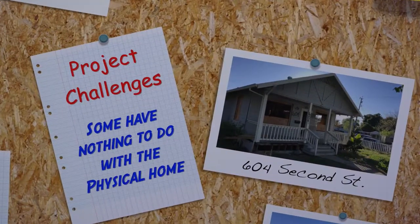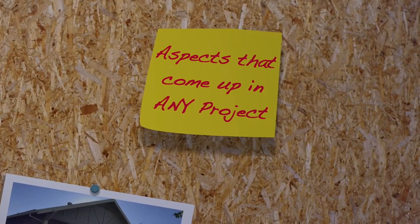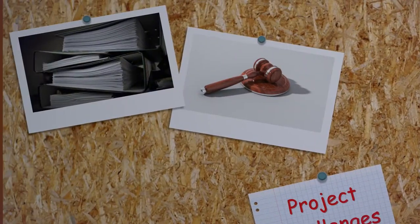During these three special episodes of On The House, not only will you see the process of renovating this historic home, we also hope that you'll find some ideas that you can use on your piece of the great American dream, regardless of its age or style. Not all challenges are construction-related. Some of the challenges on this project have nothing to do with the physical home, but with other aspects that come up on any remodeling project.